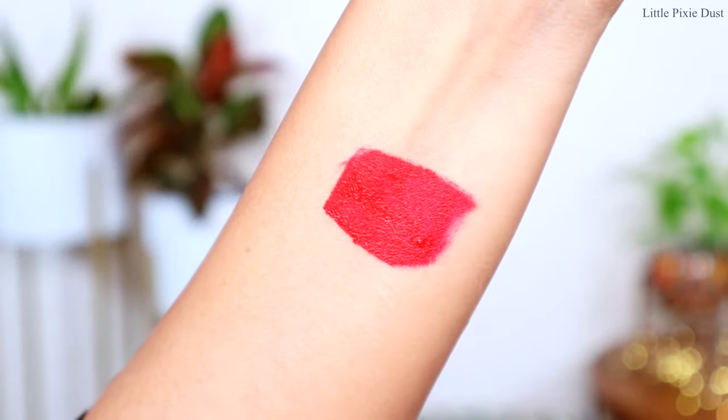My fourth and last lipstick from the Too Faced Melted Matte collection is 'Lady Balls.' This is a true red lipstick with a completely neutral undertone, and it will look beautiful on all skin tones and all kinds of looks. It is so pretty — one of my favorite reds.